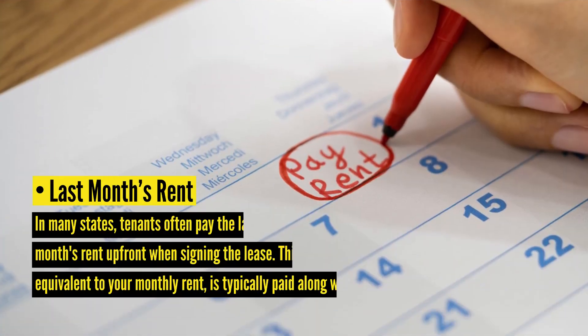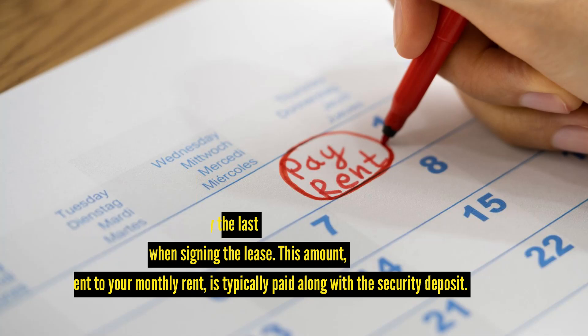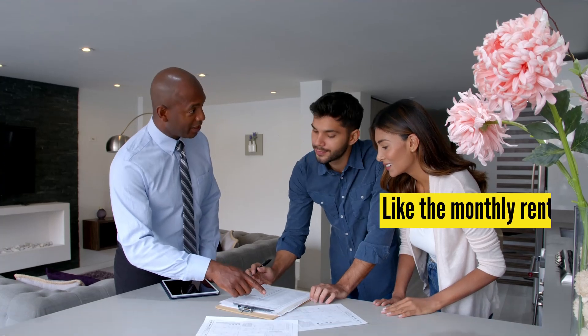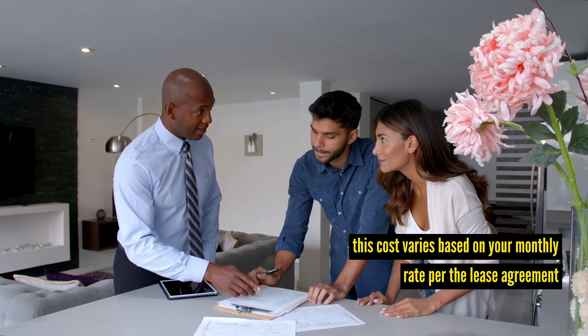Last month's rent — what to expect. In many states, tenants often pay the last month's rent upfront when signing the lease. This amount, equivalent to your monthly rent, is typically paid along with the security deposit. While it increases your initial cost, it's a common practice to secure your rental agreement. This cost varies based on your monthly rate per the lease agreement.